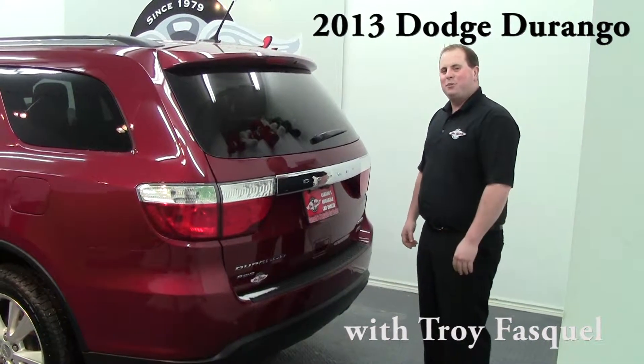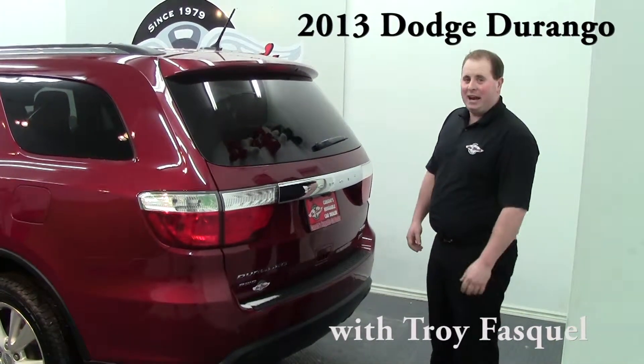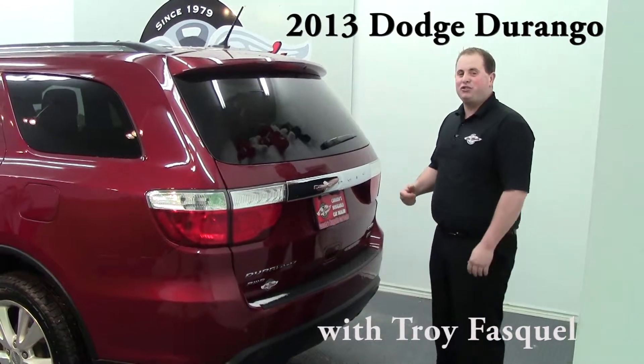Alright, we're here today on location at Jim Gilbert's Wheels and Deals with myself, Troy Fasco, and I've got Destin Haynes as my cameraman. We're going to be going over the 2013 Dodge Durango.